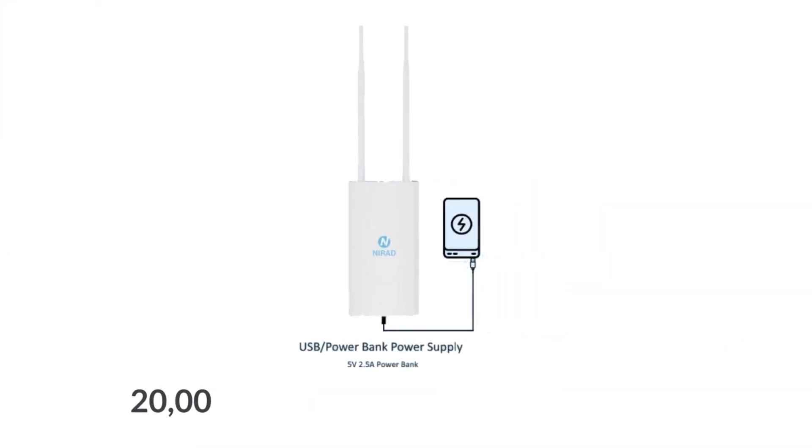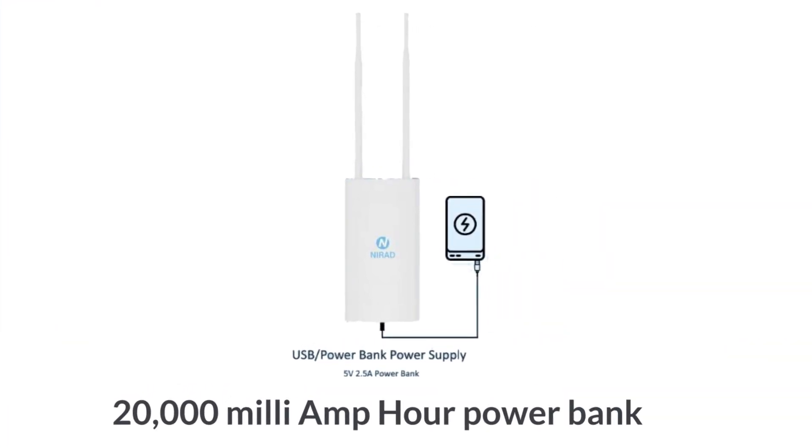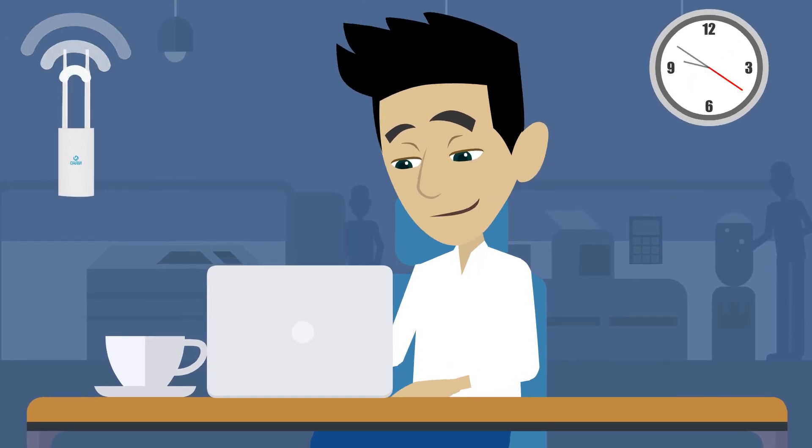Out of power? Not a problem. By using a standard 20,000 mAh power bank, you can get up to 8 hours of uninterrupted connectivity.